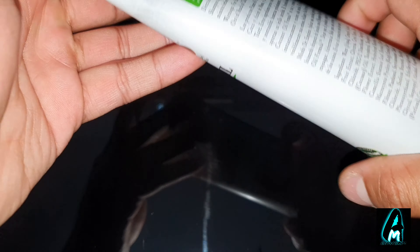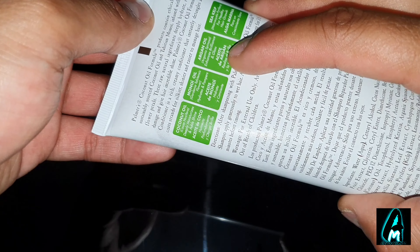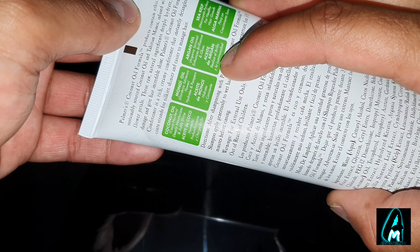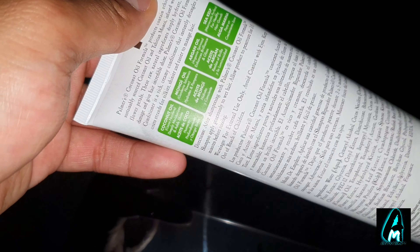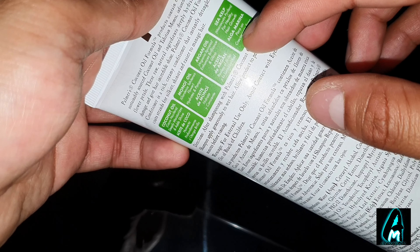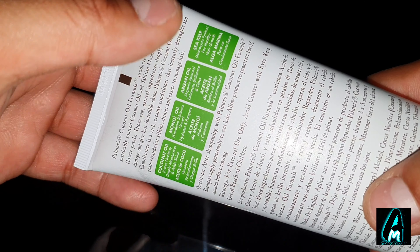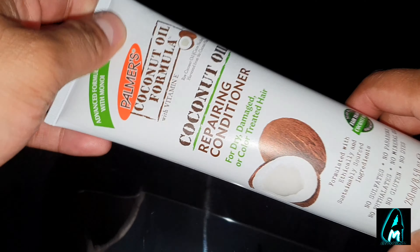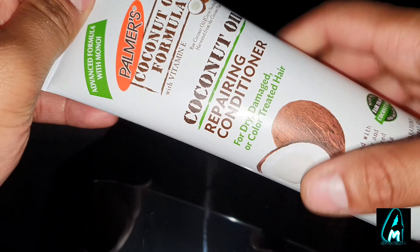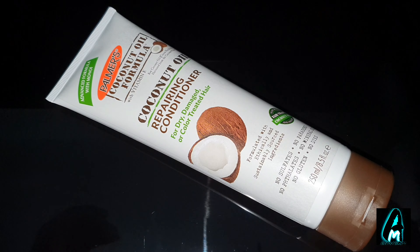This repairing conditioner also has a few other notable ingredients. The argan oil helps moisturize your hair, and it also has sea kelp for healthy hair growth. So it has four great natural ingredients inside. I highly recommend it — you should try it for yourself and you'll see a big improvement in your hair. Thank you for watching, please give a like and subscribe.